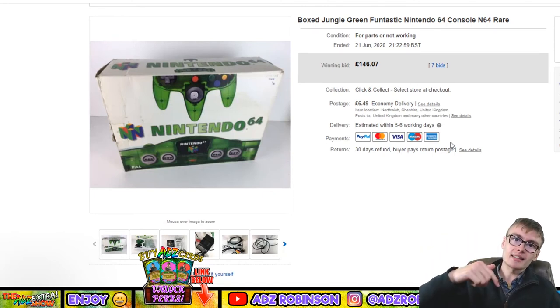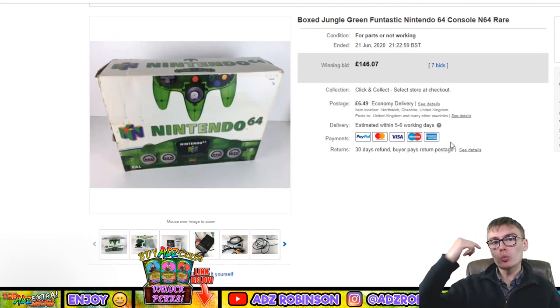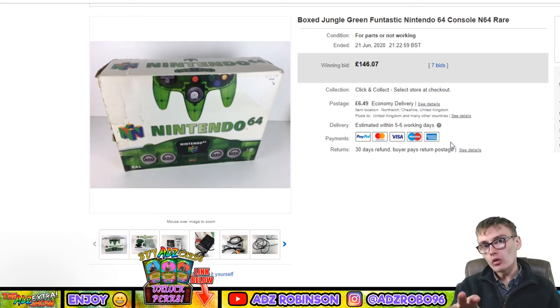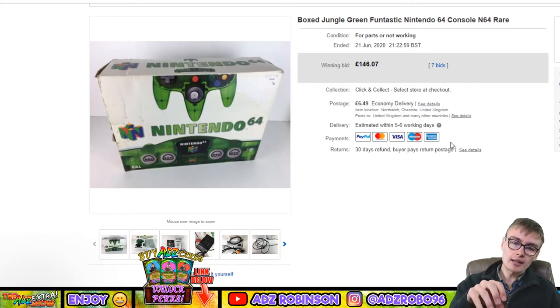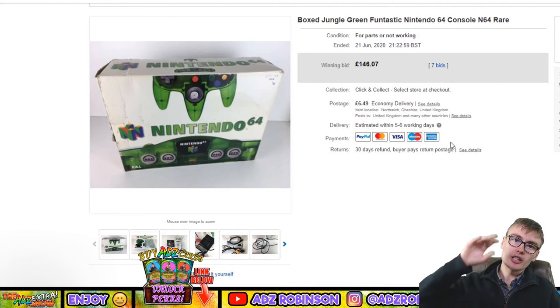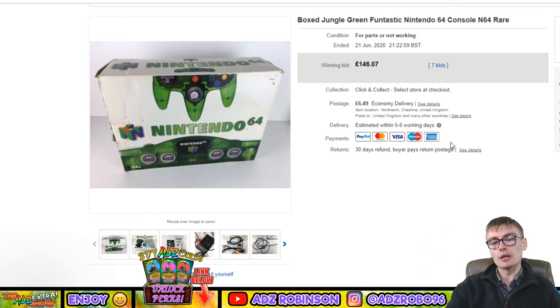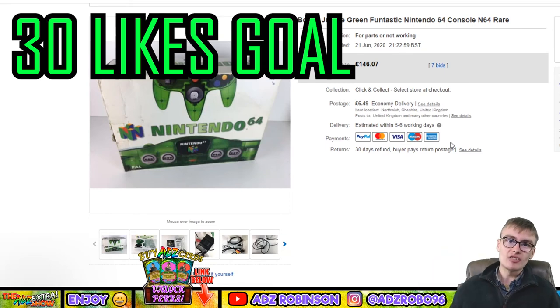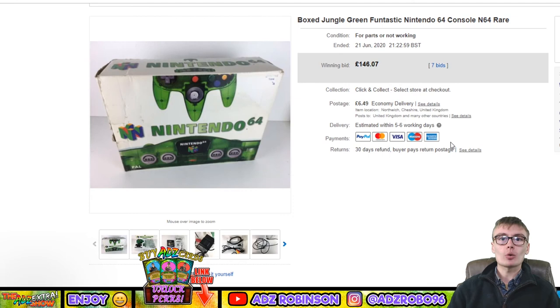That's everything for this sales update. If you enjoyed it, please subscribe to the channel for more reselling and investing content — there will still be that content while I'm at university. If you want more relaxed content, my second channel has live streams and fun stuff — link is down below. If you liked the video, drop a like to help the algorithm, and leave any comments or questions below. Thanks for watching, see you in the next one!